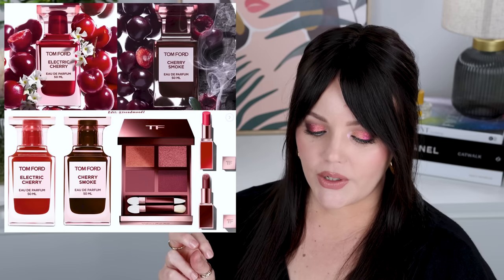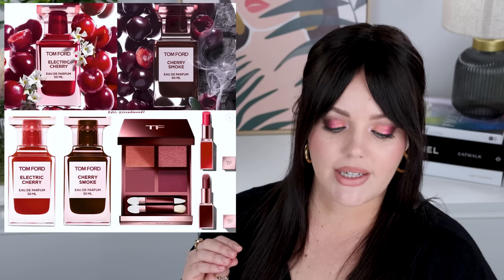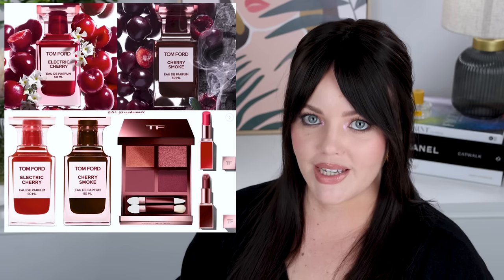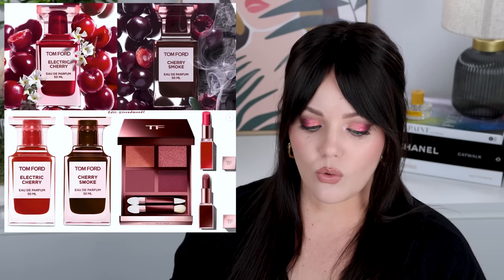I also want to talk about the Tom Ford Cherry Drop. The Cherry Smoke and Electric Cherry perfumes have already dropped and are live, but I want to talk about the new iColour Quad because it looks stunning — I am so into this. It doesn't appear to be a cream formula, but I'm really hoping it is because that's my favorite formula from him, and this color story is amazing. I will 100% be picking this up. I have not had anything bad to say about these makeup releases — unlike last year where it was a snooze fest — and now all of a sudden I want everything. I'm not getting the lipsticks as I don't need any red lipsticks, but that quad is coming home with me.